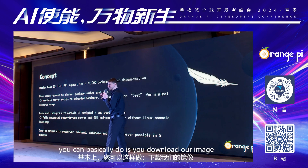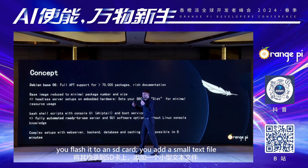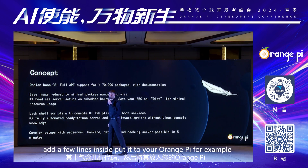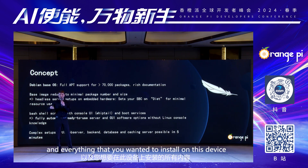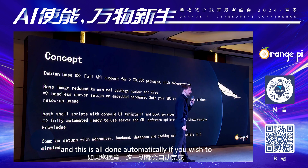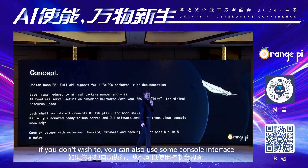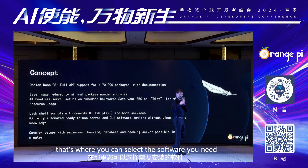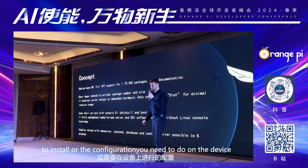What you can basically do is you download our image, you flash it to an SD card, you edit a small text file, edit a few lines inside, put it into your Orange Pi, for example, boot it up, and five minutes later you have access to the web interfaces and the APIs and everything that you wanted to install on this device. And this is all done automatically if you wish to. If you don't, you can also use a console interface where you can select the software you need to install or the configuration you need to do on the device.